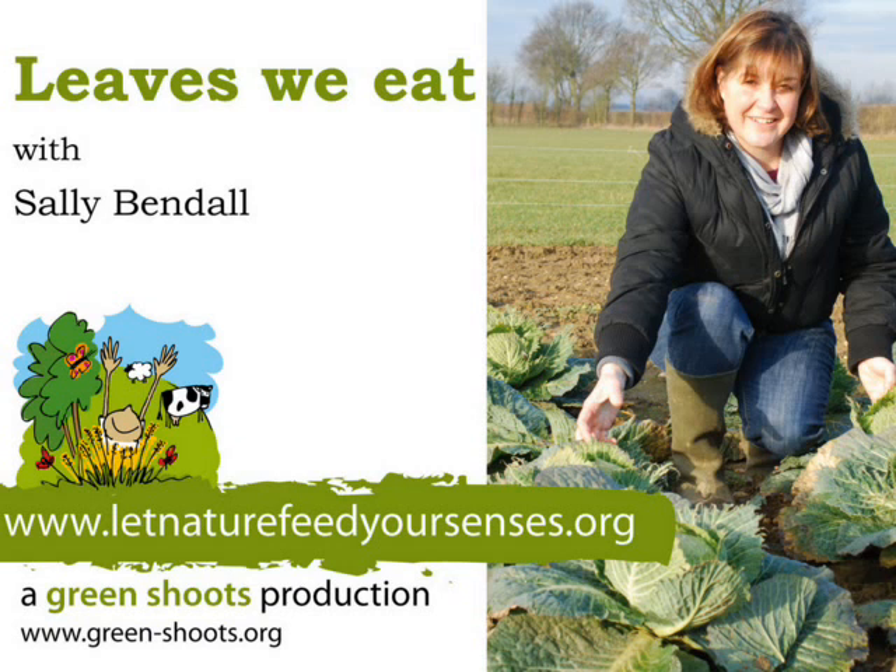When we cut the cabbage for people, we generally just sell the center — the hard, nice hearts. But the outer leaves aren't wasted; they go to the cattle, the sheep, and the goats on the farm. So the whole cabbage is used.